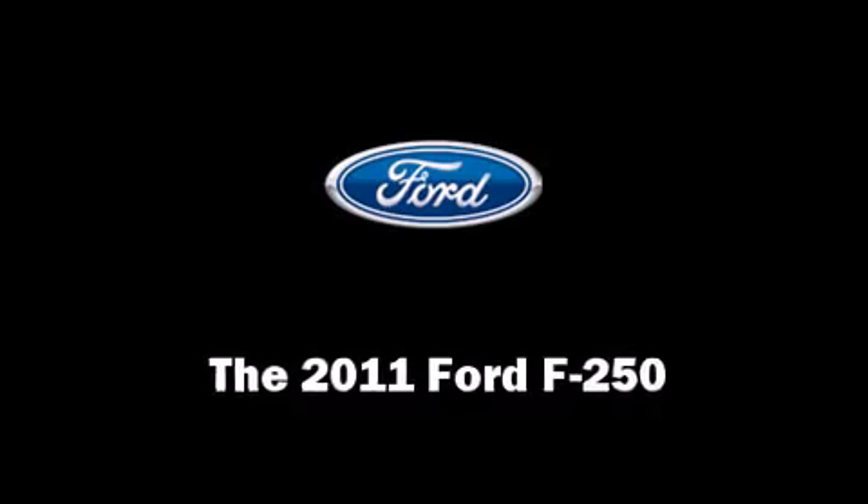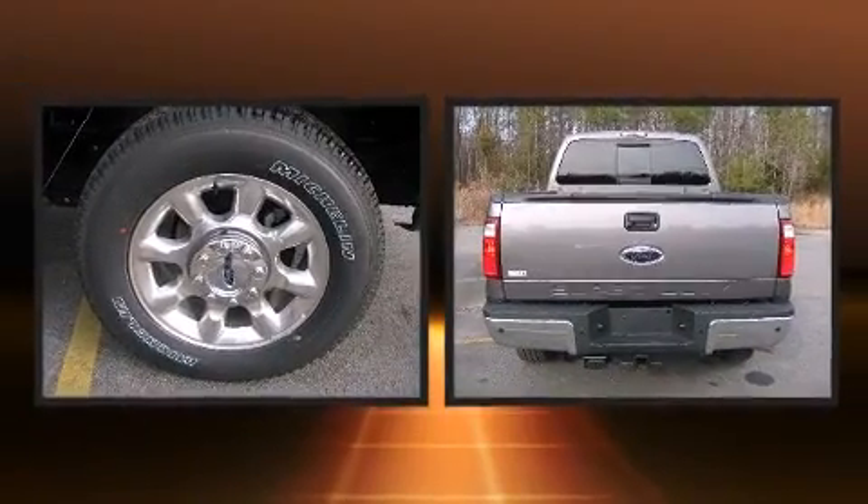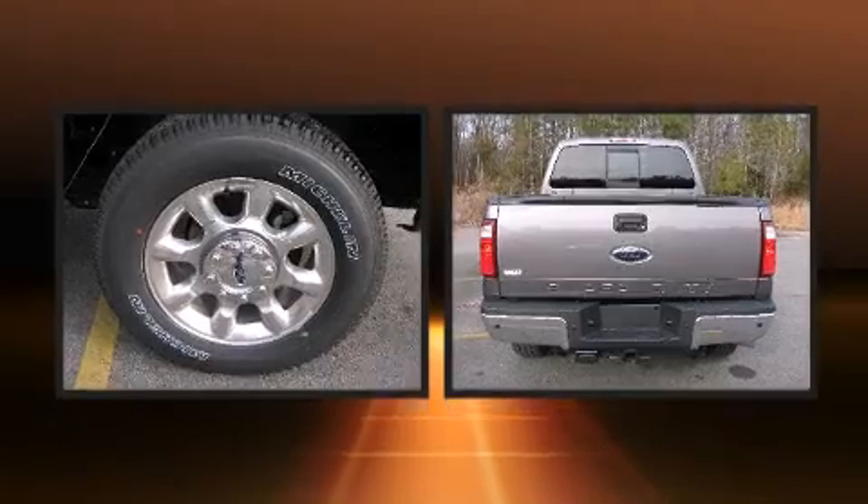Take command of the road in the 2011 Ford F-250. It features four-wheel drive capabilities, a durable automatic transmission, and a powerful eight-cylinder engine.